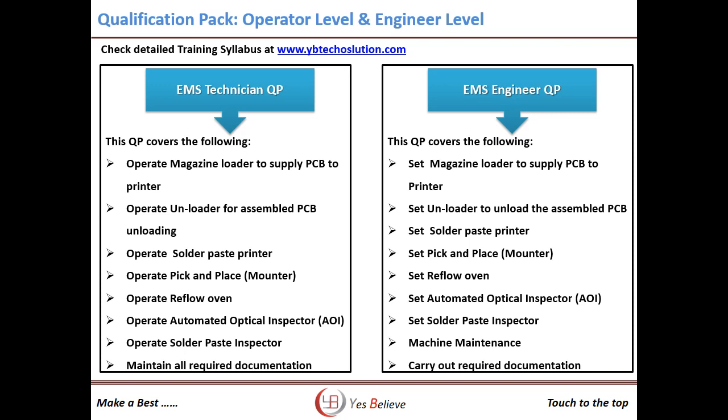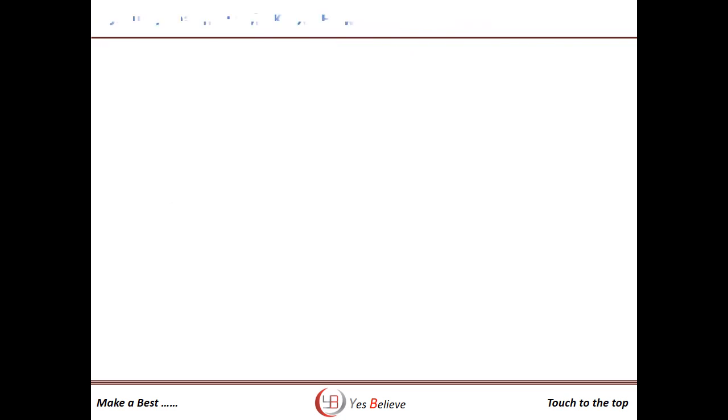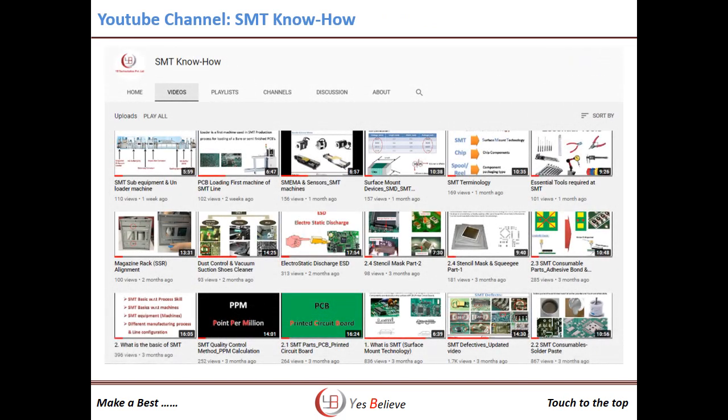You can check the detailed training content at our webpage www.ybtechsolution.com. Short videos related to these topics are also available on our YouTube channel, SMT Know How. Subscribe to our channel to get updates regarding the SMT online training program.